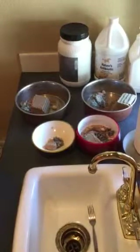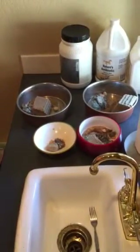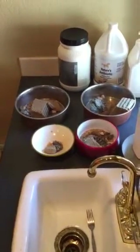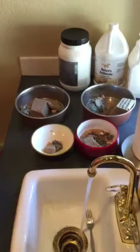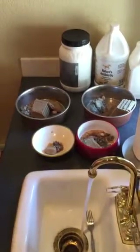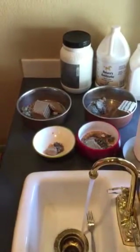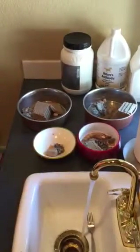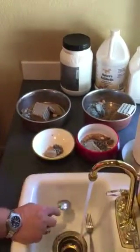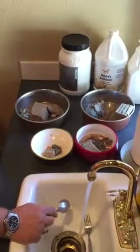Frankie gets a little bit more. Frankie's a ten-year-old Malinois. Rex is twelve, Dante is eleven, and Chance is eleven as well.